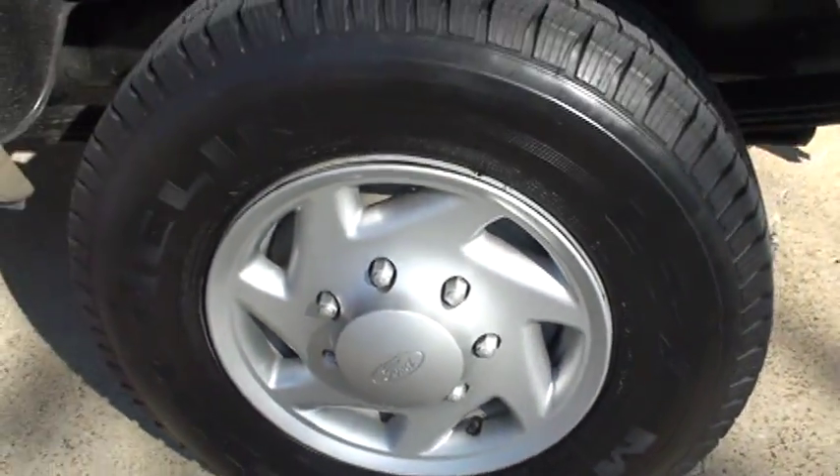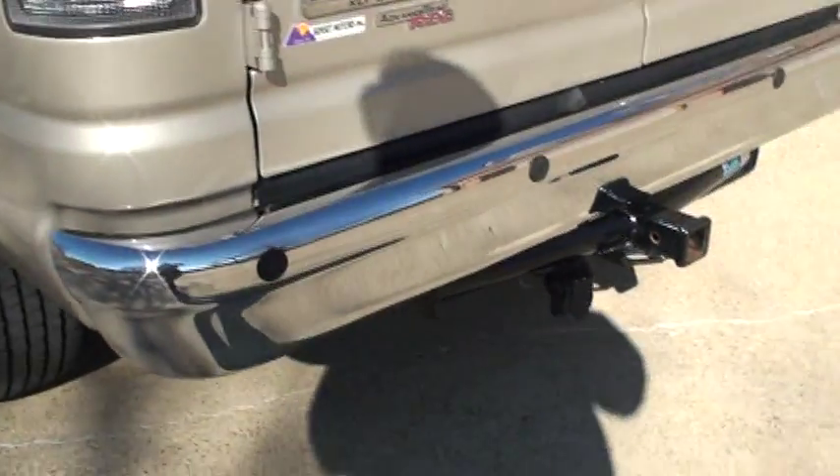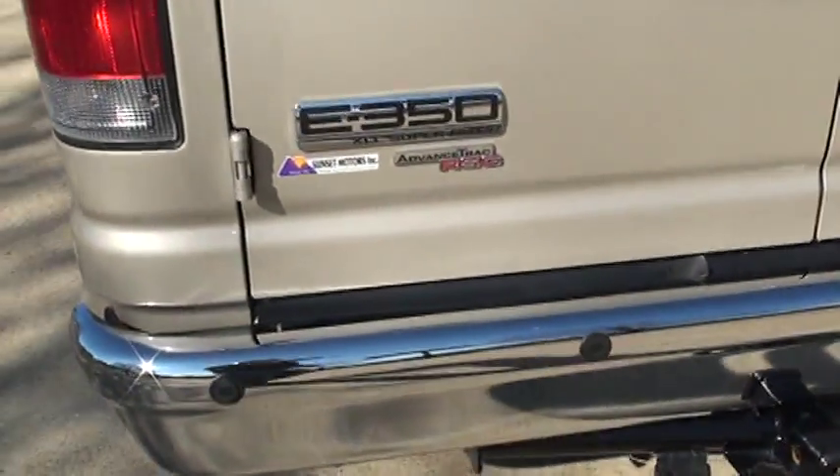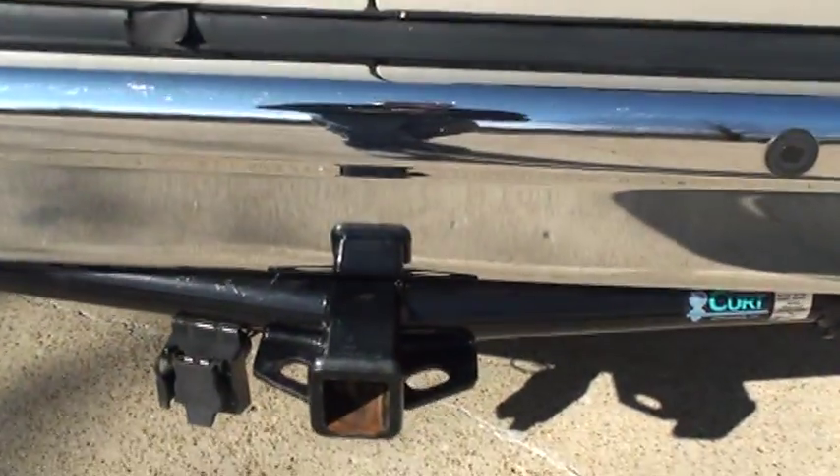16 inch wheels, and as you can see, got new tires. Those are the backup sensors, and the tow package.